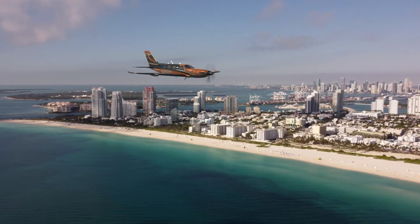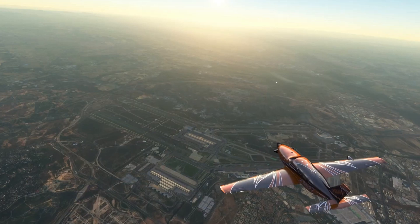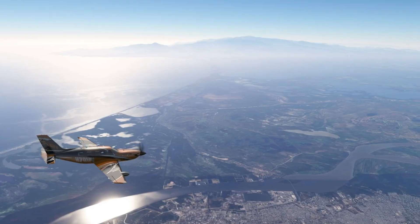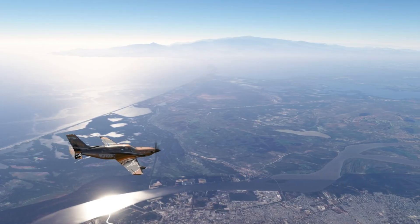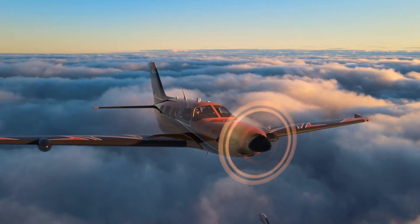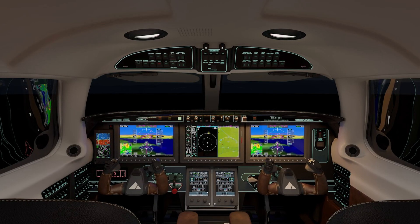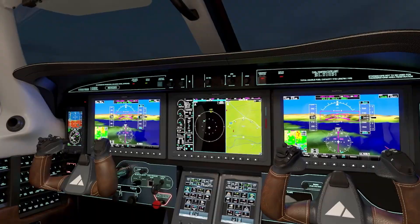The M700 Fury has a maximum take-off weight of 6,000 pounds and a useful load of 2,195 pounds, providing a solid balance of performance and payload capacity. The pressurized cabin ensures comfort up to 30,000 feet, making the Fury a reliable and versatile choice for modern pilots seeking advanced technology and performance.